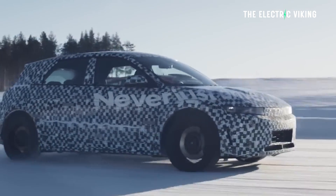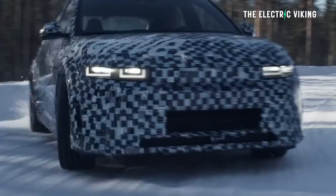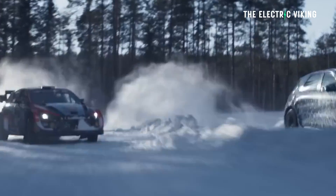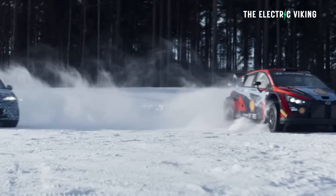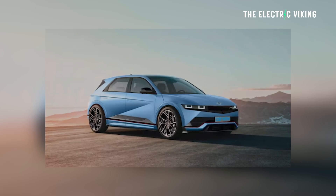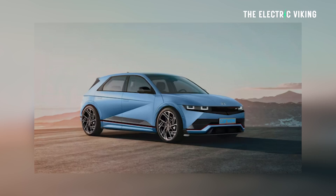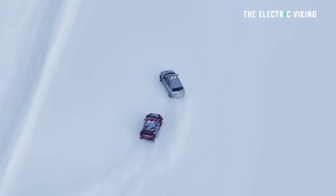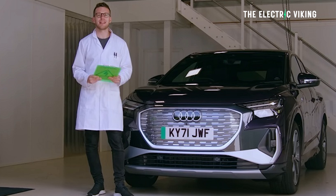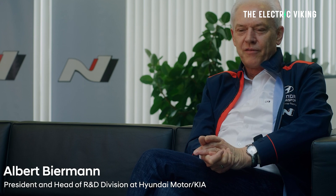You might have already seen this car because Top Gear in the UK tested the Ioniq 5N on a frozen lake in the Arctic Circle, ahead of the electric crossover's confirmed public debut at the Goodwood Festival of Speed in the middle of July. After dancing on ice to test the new dedicated drift mode, the magazine's senior road test editor Ollie Q chatted with Albert Biermann about the first N model without a combustion engine and touched on electric performance cars in general.